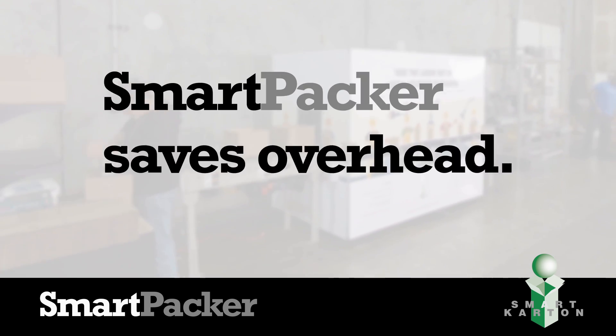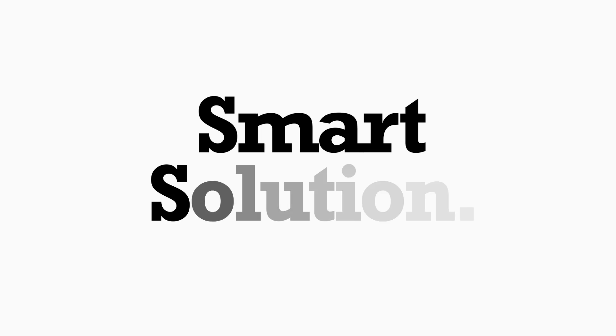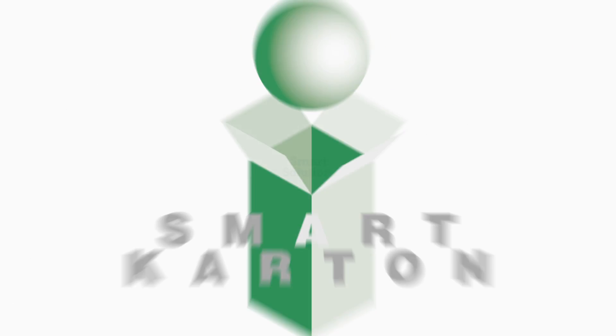Save labor, save costs, and save the environment. That's a smart solution from the leader of the pack, Smart Carton.